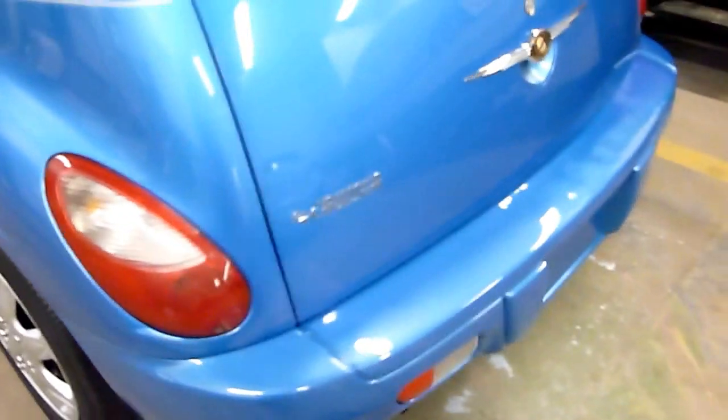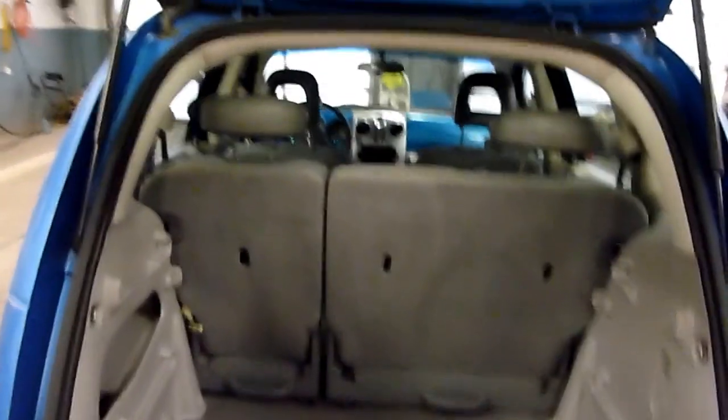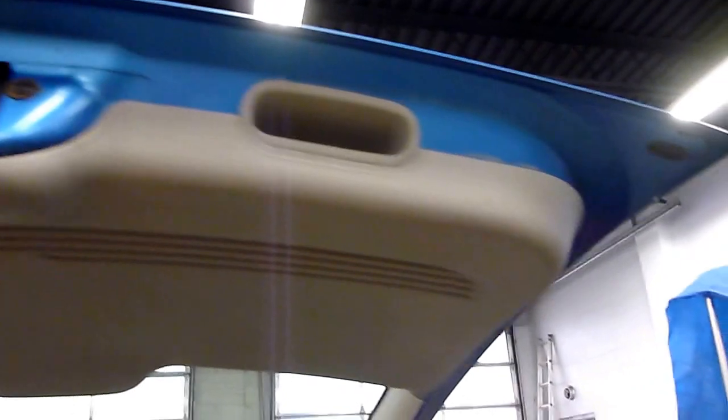Again, tires are good. The back is actually in pretty decent shape. The seats do fold down if you need the extra room. No rust on the back gate, which is good on these.